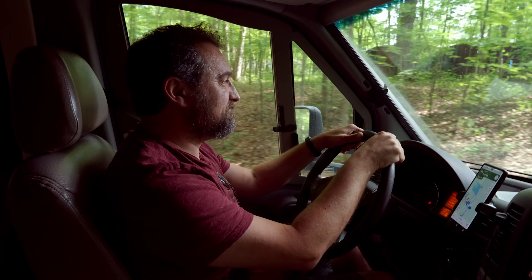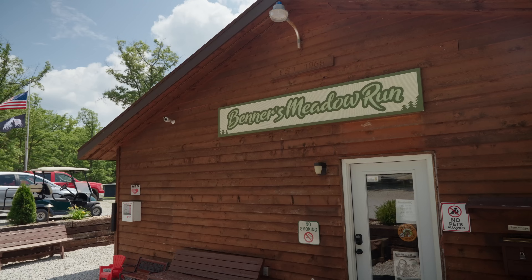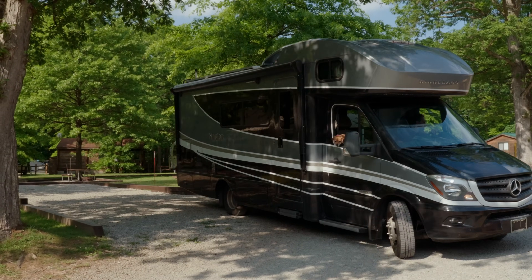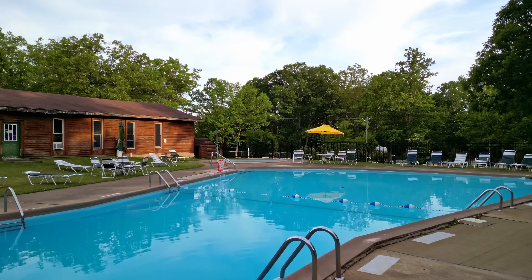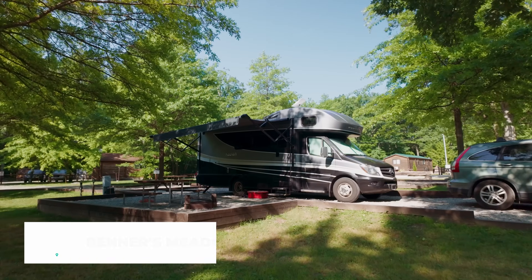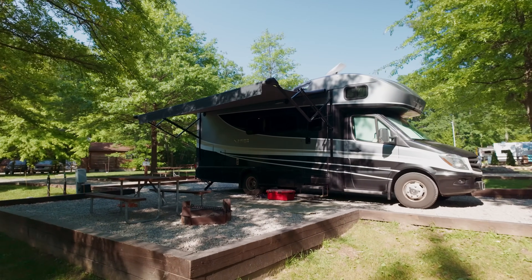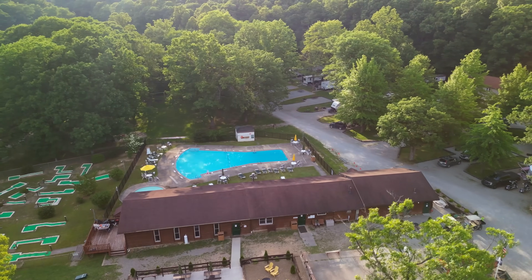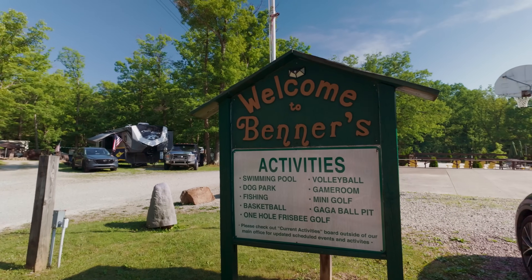There are plenty of resorts, hotels, and campgrounds to suit your needs all across the Laurel Highlands. We stayed at a local hidden gem right in the heart of the action, only 10 minutes from Ohiopyle State Park. We just got all set up at our home base for the week — this is Benner's Meadow Run RV Campground and it is beautiful. It's nice and wooded, there's a pool on site, laundry, playground, all the good stuff. We love our site at number four — it has an elevated platform with gravel, a fire pit and a picnic table. Whether you travel by RV or not, Benner's is a great option for exploring this part of the Laurel Highlands.